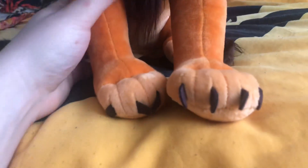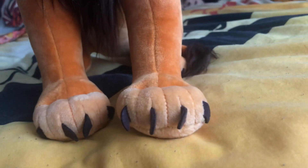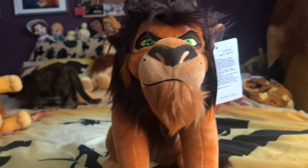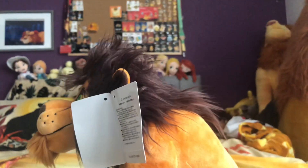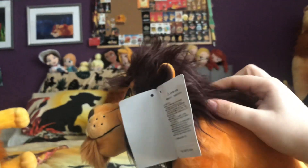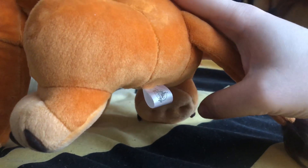Another thing I love is his paws — all his claws are sticking out and they look absolutely amazing. Disney Store Japan put so much thought into their plushies. My only fault is I kind of wish he had a little bit of a longer mane, because here it looks a little rubbish.